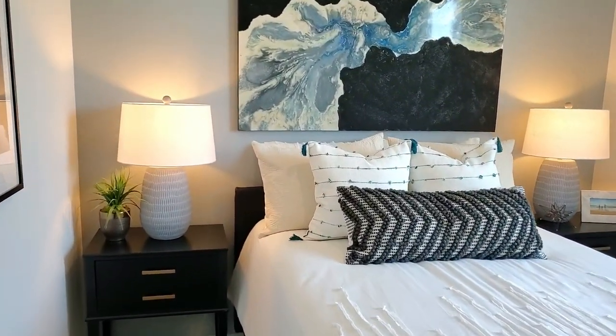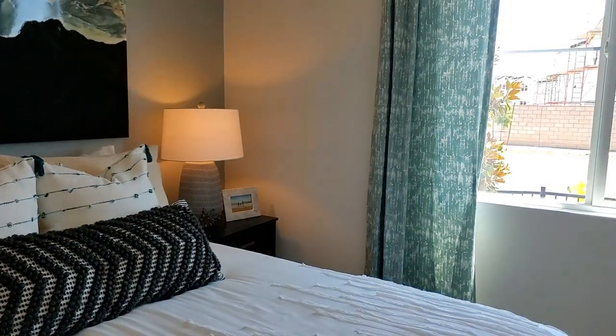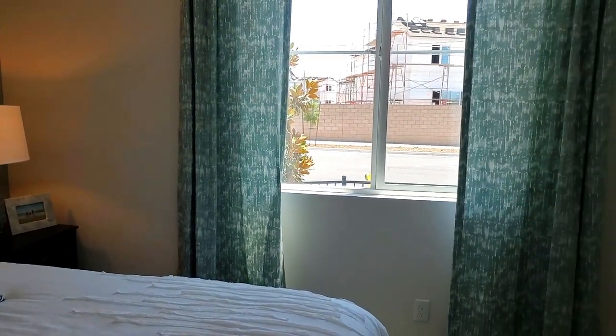The first bedroom is downstairs and is a great selling feature when it comes time for you to resell your home in the future. It is carpeted, has a view of the front yard, and has a closet.